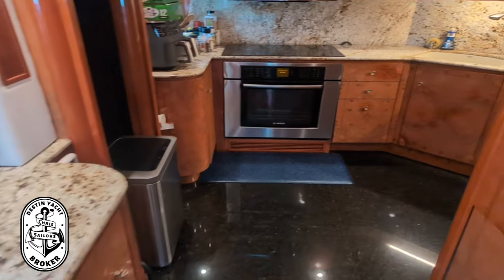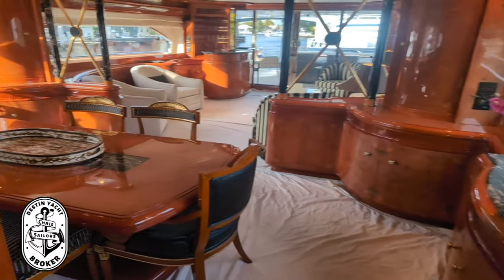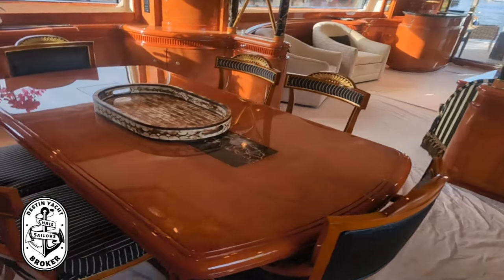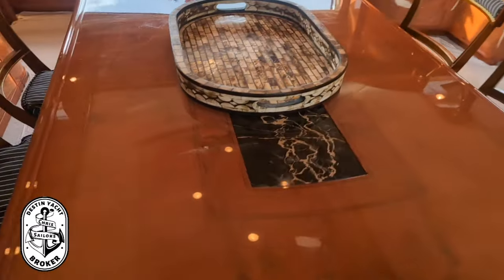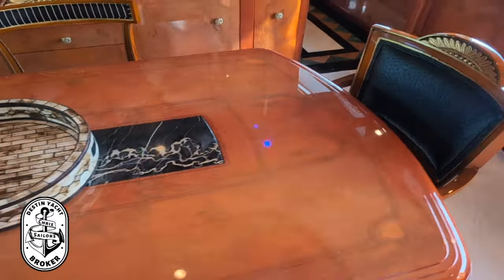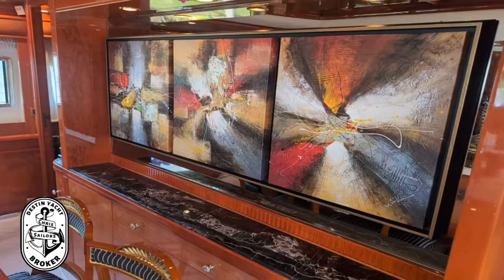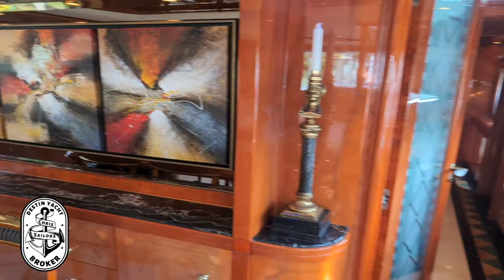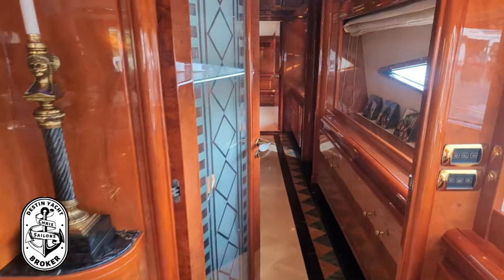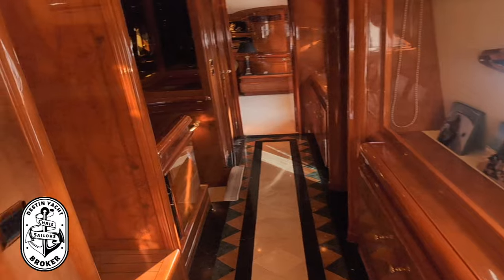Love how the salon and dining area all tie together. There's a beautiful table with inlaid stone, and all the artwork and statues are included in the sale of Crazy Love. We're going to start up the starboard side and go through this Art Deco glass panel door.